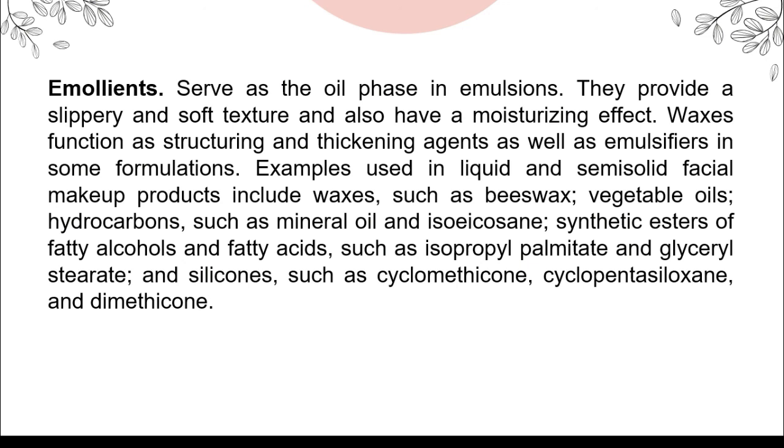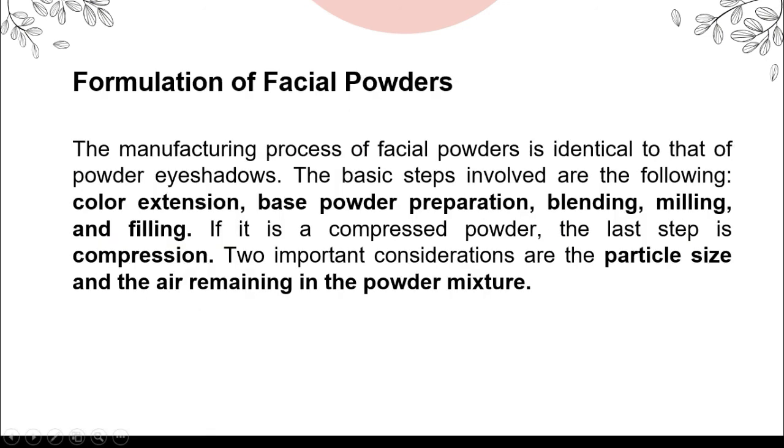For the formulation of facial powders, the manufacturing process is identical to that of powder eyeshadows. The basic steps involved are: first, color extension; next, base powder preparation; then blending, milling, and filling. If it is a compressed powder, the last step is compression. Two important considerations are the particle size and the air remaining in the powder.